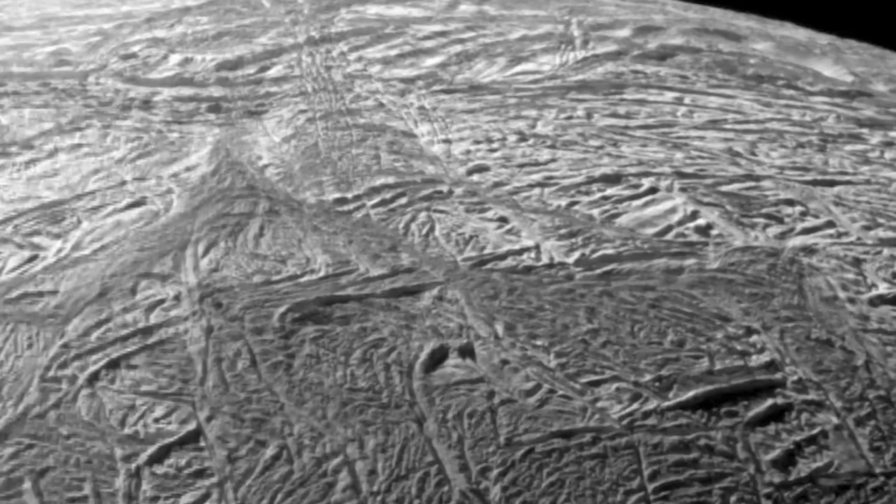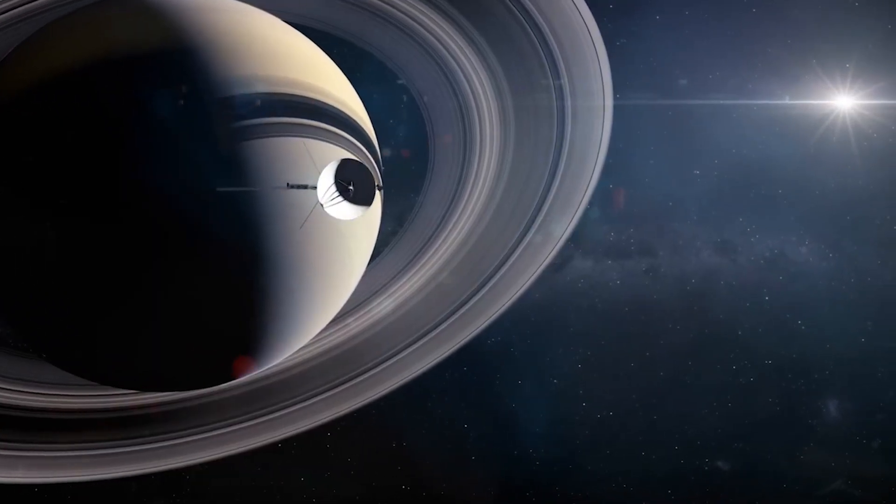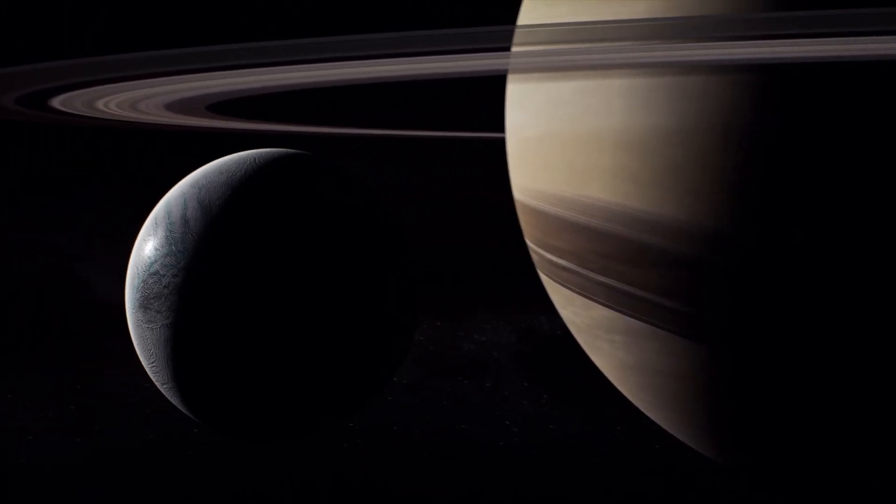Imagine water vapour jets shooting out from its southern hemisphere. Thanks to the extraordinary Cassini mission, we've unravelled some of Enceladus's enigmas. We might know more about this icy wonder than we do about some of the more prominent moons orbiting other planets.